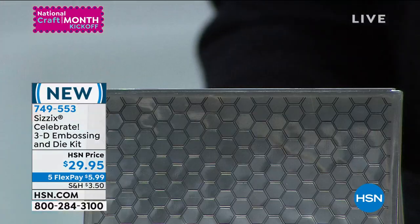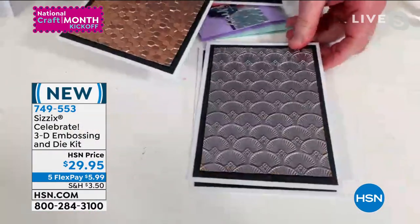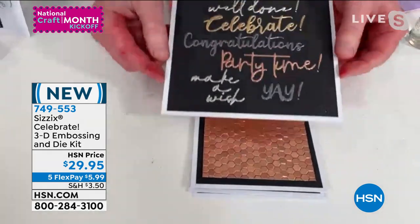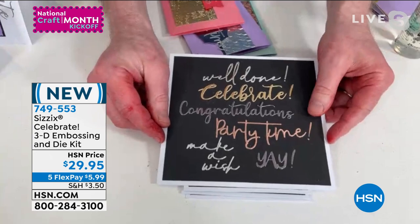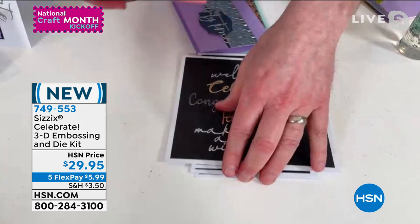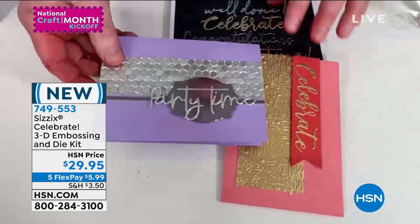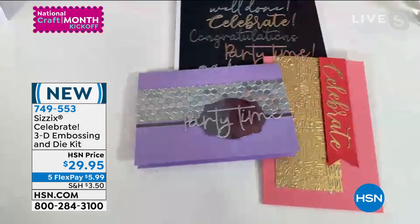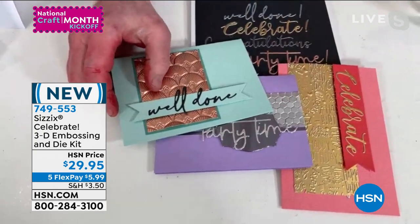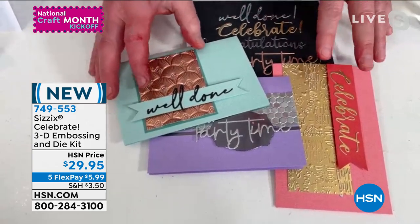That's correct. I've got the three here — there's the Happy Birthday, there is our Art Deco, and finally the Honeycomb Frenzy. Not only are we getting those three wonderful folders, but we're getting a set of wonderful sentiment dies as well. So it's dies and 3D embossing folders. Let's look at how they work on opulent cardstock — that is our metallic cardstock, coupled with Sizzix cardstocks as well. They're so easy to use, incredibly versatile, and versatility means value for money.